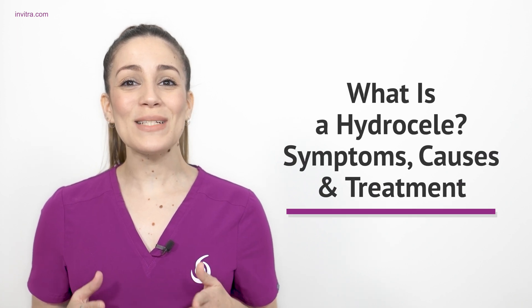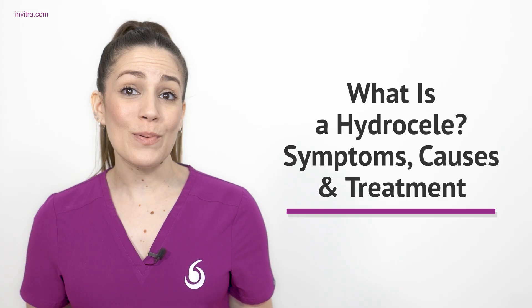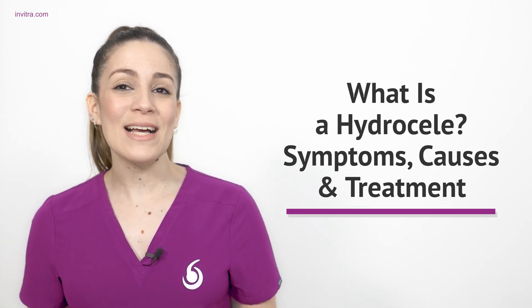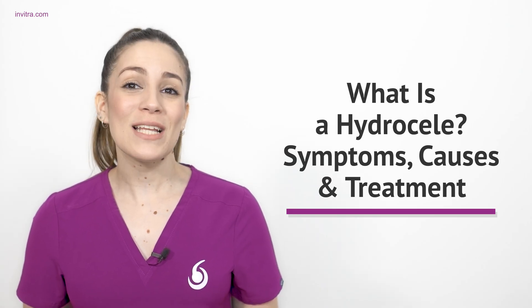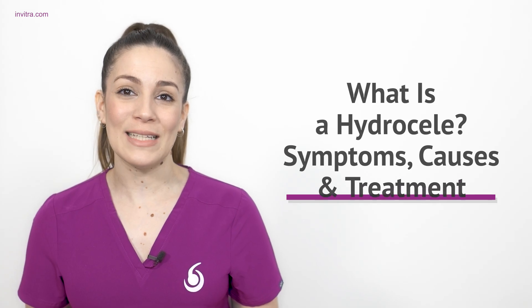Hello, I'm Sylvia Azania. Today's video is about testicular hydroseal. We will explain the types of hydroseal, describe their symptoms, explain how they are diagnosed, and discuss the available treatment options. Additionally, we will also answer some of the most frequently asked questions that some users may have regarding this topic.